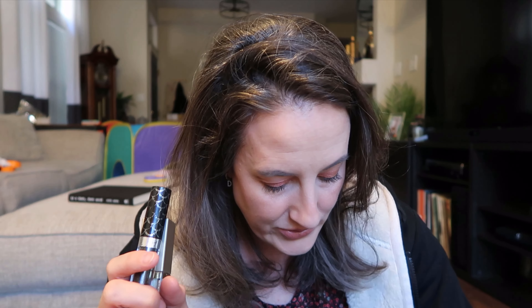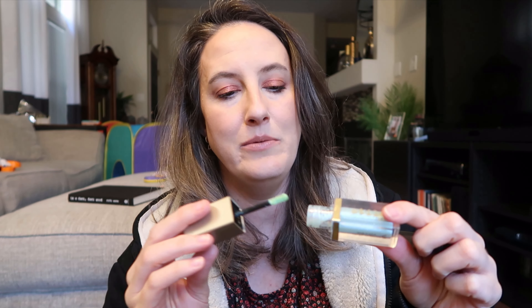I have a couple of liquid eyeshadows here on top. This one is technically a liquid highlight from Stila but I used it as an eyeshadow, and I have essentially duped it in a better formula now, so I'm letting go of that.